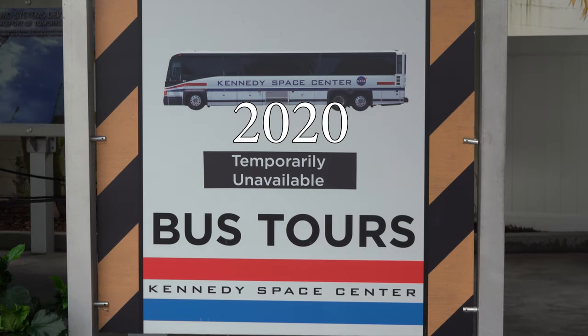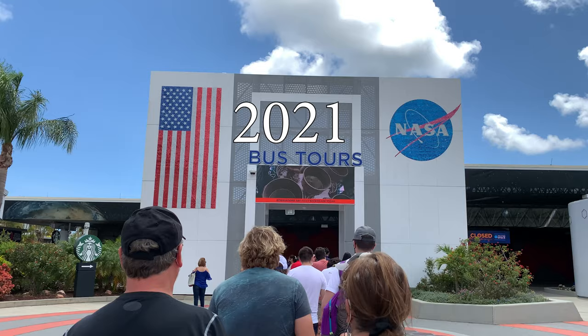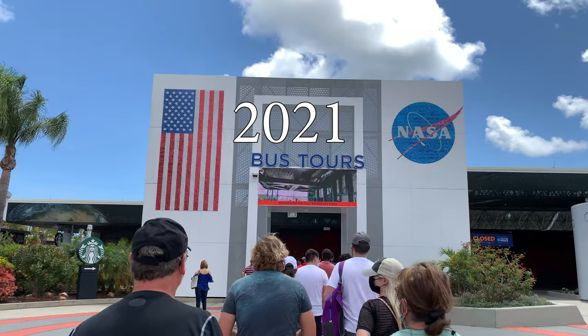Due to COVID, last year during my visit, the Apollo Center and the Saturn V were off-limits — no going there. Unfortunately, you could not ride the bus due to their COVID restrictions. This year, however, everything was open.